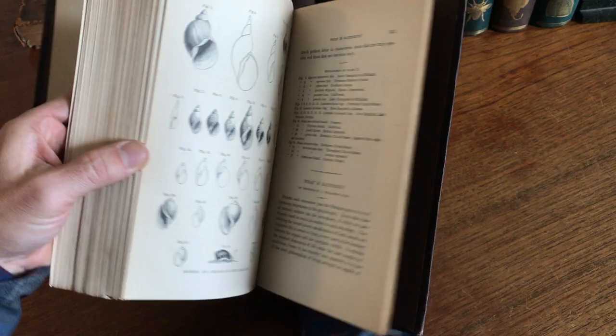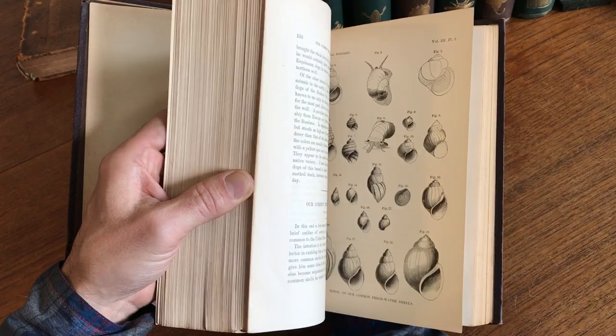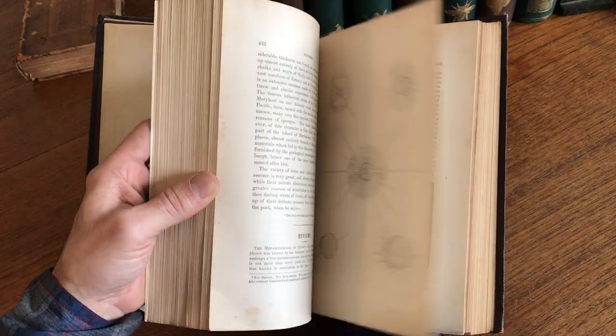Here we're looking at shells and skates, eggs, and the rare birds of Massachusetts, fresh water shells, rambles in Florida, and an article about sponges.